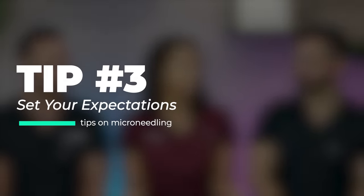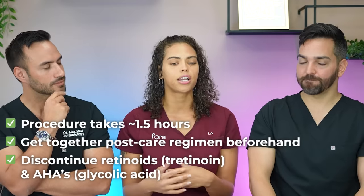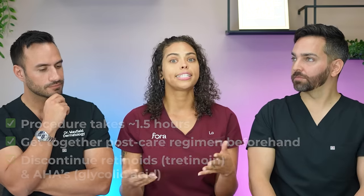During the actual procedure — a lot of people think a bunch of micro-needles puncturing the skin is going to be terrible. Set your expectations and know what you're walking into. You'll want to anticipate about an hour and thirty minutes total: we'll screen you beforehand, ask a few onboarding questions to make sure it's completely safe, and then numb you for about 30 minutes with a topical cream before starting the procedure.